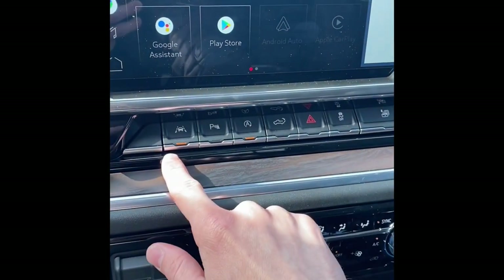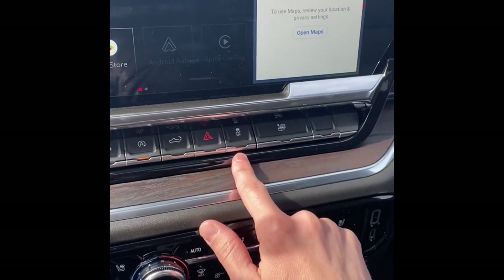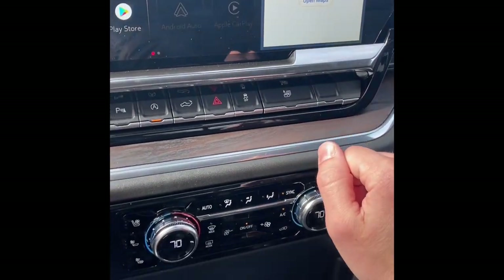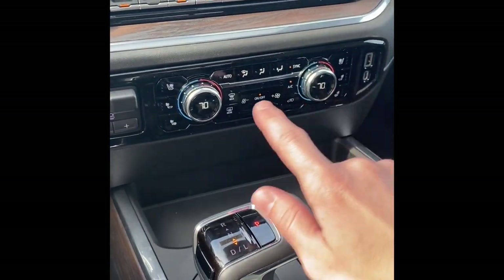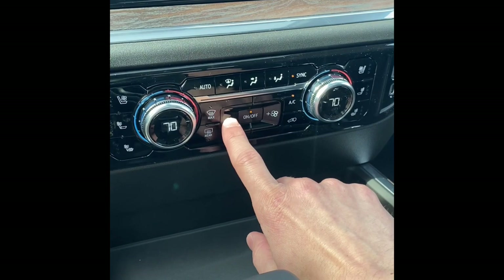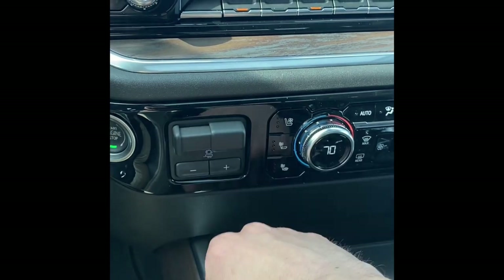There's a physical home button and volume control here, along with other truck-related buttons. You've got lane departure warning, front and rear park assist, auto start-stop, tailgate, hazards, traction control, and all your windows — you can express-down all of them with one click. The HVAC controls are really clean in this new model. This particular one has heated and ventilated seats, dual zone knobs, fan speed, and zone controls.